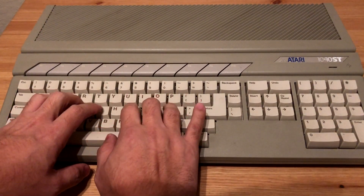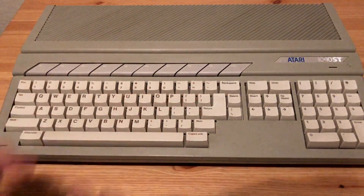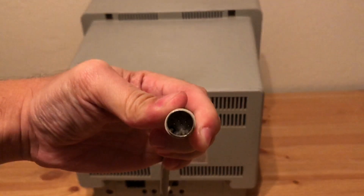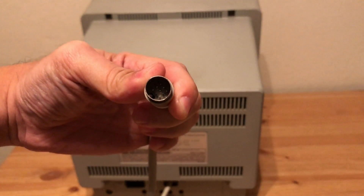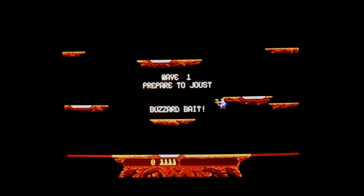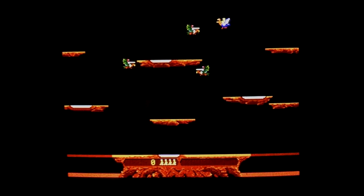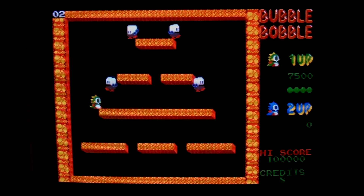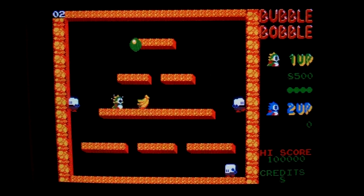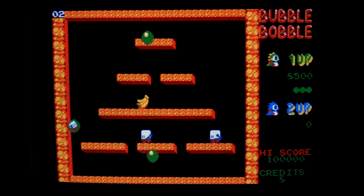This computer is a 1040STF, which means I have to connect it to a monitor. These computers have a proprietary connector, so I can't just use any old CRT monitor. Luckily mine came with one, and this picture looks amazing in person — it's a little hard to get across through a YouTube video, but in person I think it shines. Because I have no way of capturing video from this computer, the best I can do is film the screen directly, which is not ideal, but at least you can see what the computer is capable of.